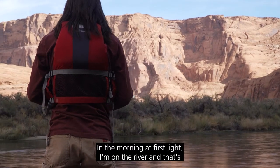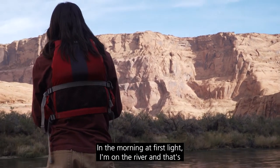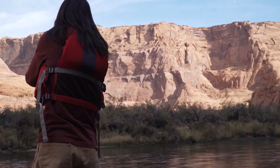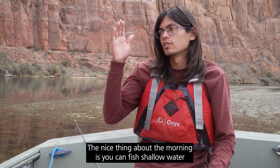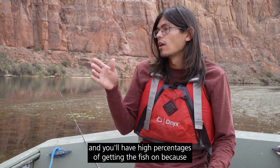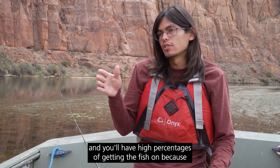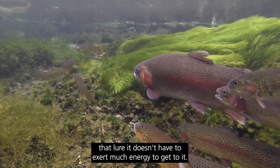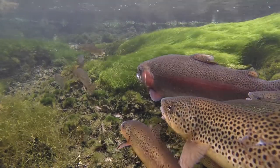In the morning at first light I'm on the river, and that's when the fish are most active and when you'll get the most bites. The nice thing about the morning is you can fish shallow water and you'll have high percentages of getting the fish on, because the water column is pretty small and when the fish sees that lure it doesn't have to exert much energy to get to it.